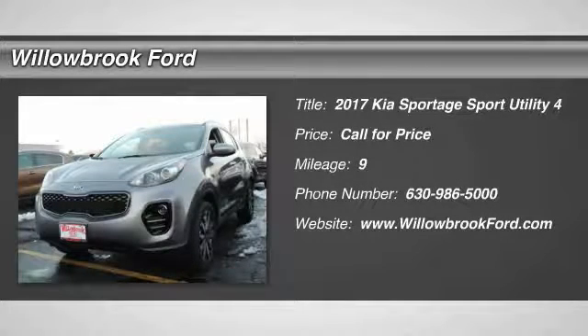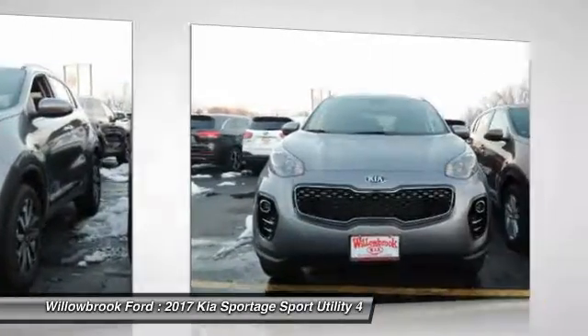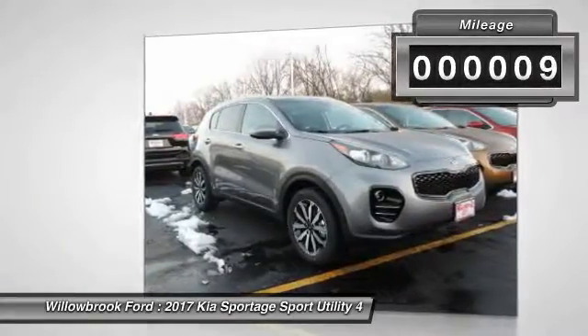2017 Sportage. With its sleek and stylish exterior and its roomy, feature-laden interior, the Sportage both looks good and performs well on the road. This vehicle has less than 100 miles.